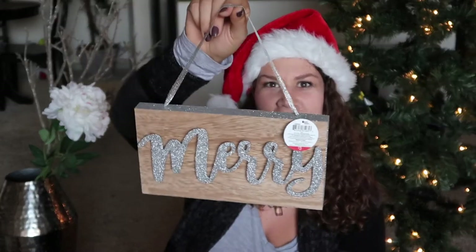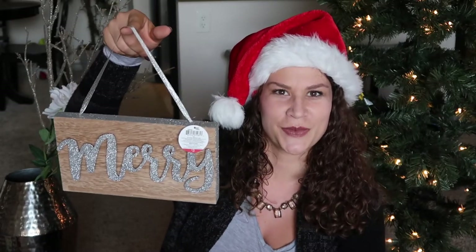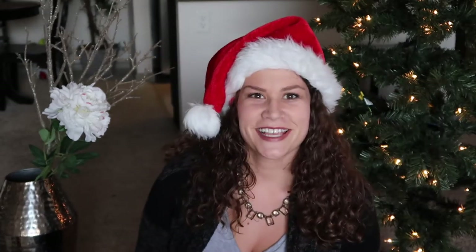Another sign is a piece of wood with 'merry' in silver glittery letters and a piece of ribbon to hang it from — super adorable. The last sign is all wood with brown engraved lettering that says 'Have Yourself a Merry Little Christmas.' I thought this would be really cute propped up against our kitchen backsplash. This was also only $3.